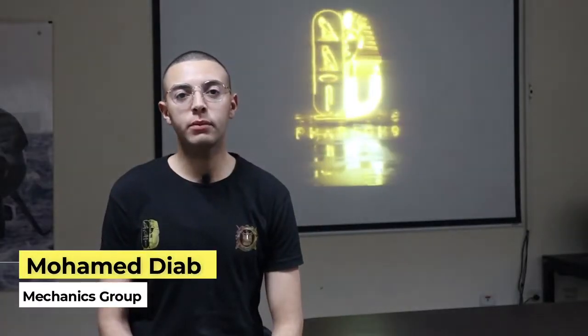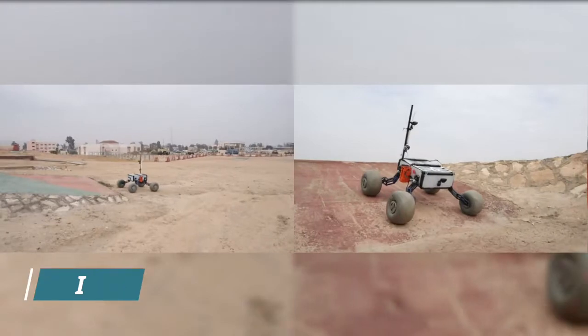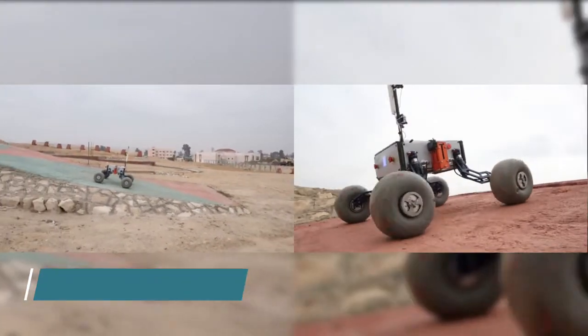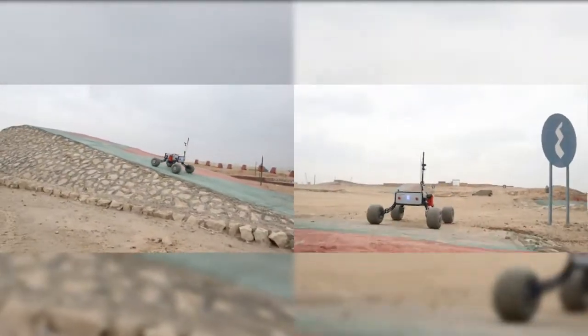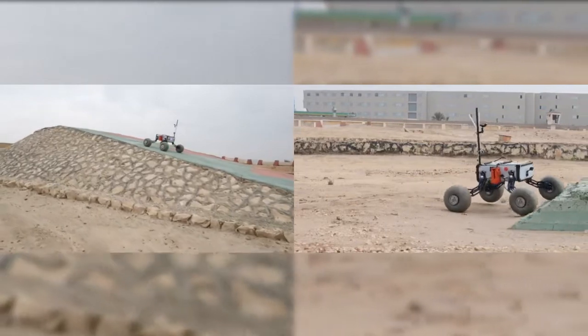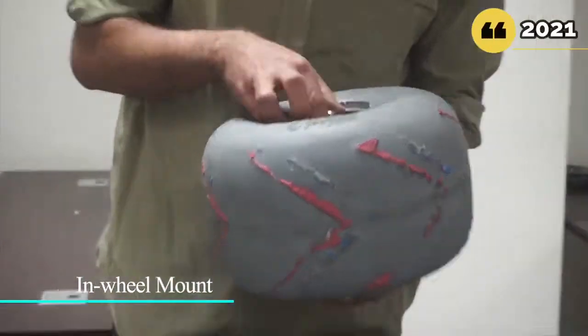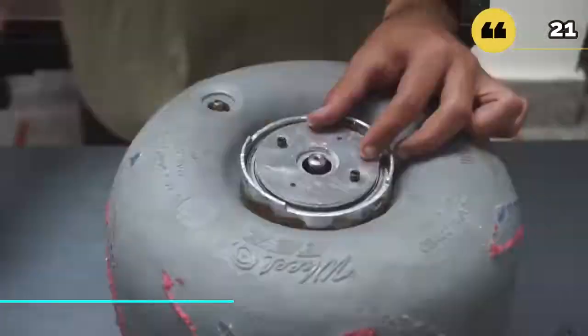We use four independent motors with gearboxes that provide high torque, a maximum travel speed of 1.3 meters per second, and a maximum inclination of 40 degrees, so it can withstand harsh terrain and tackle all challenges during the competition. Motors are mounted inside dual bearing housings within our tires to protect them from rocks, dust, and direct impacts.